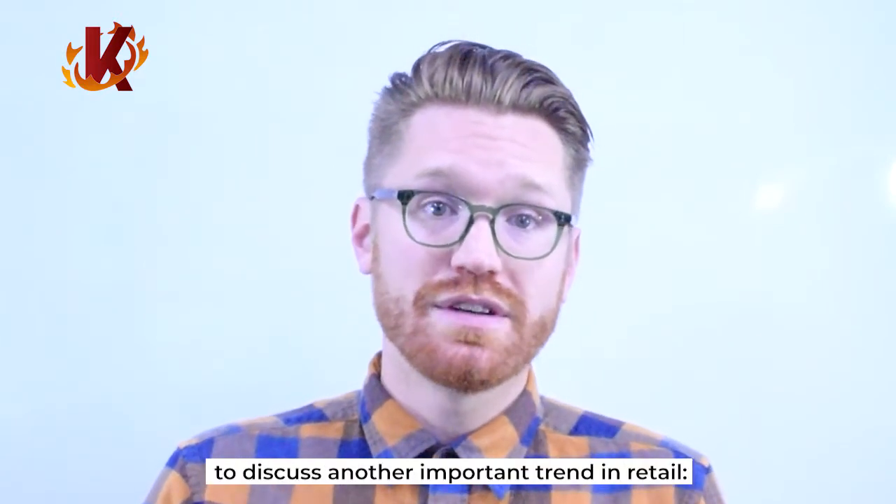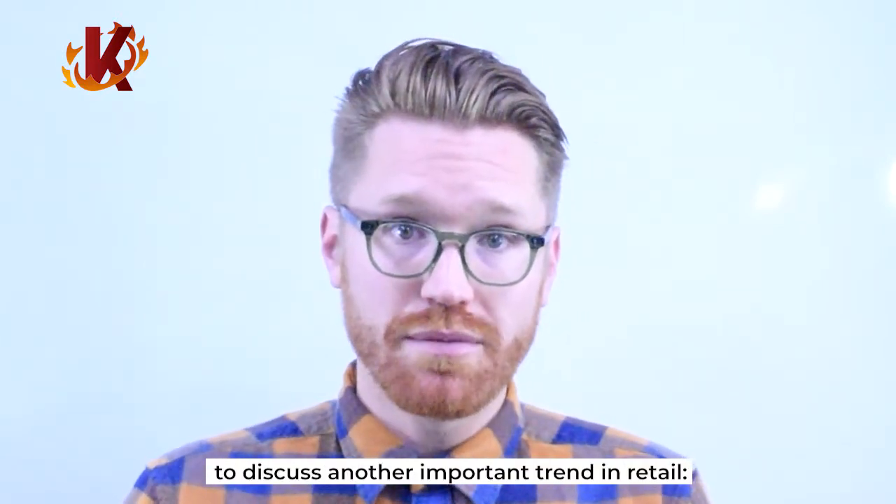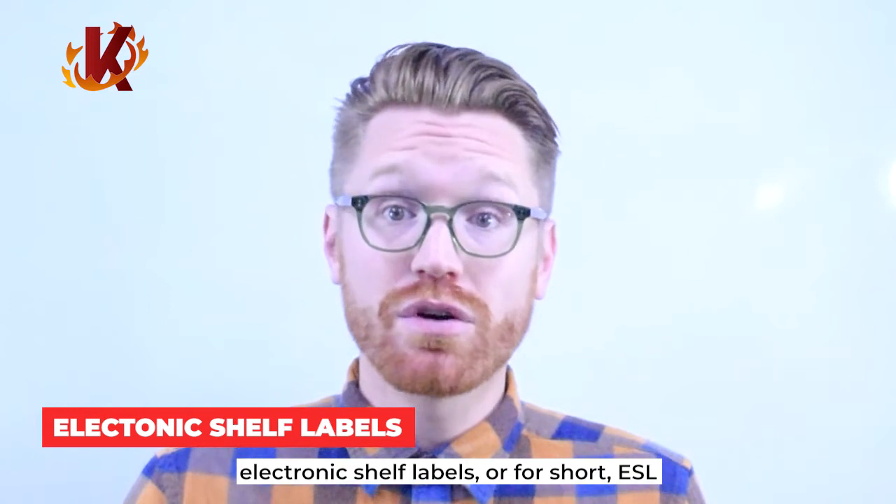Hello. We're back today from Corona to discuss another important trend in retail: Electronic Shelf Labels, or for short, ESL.